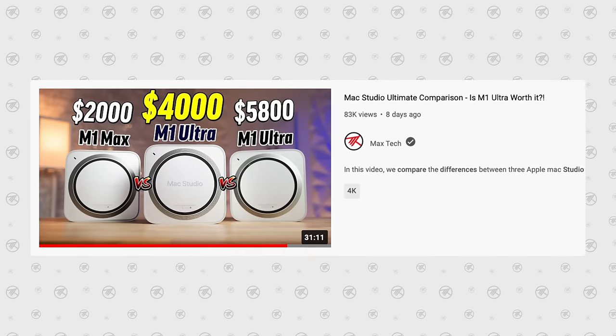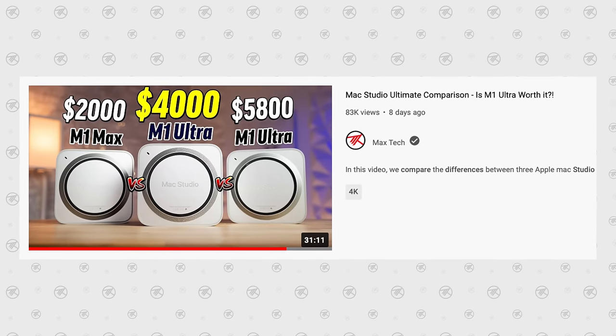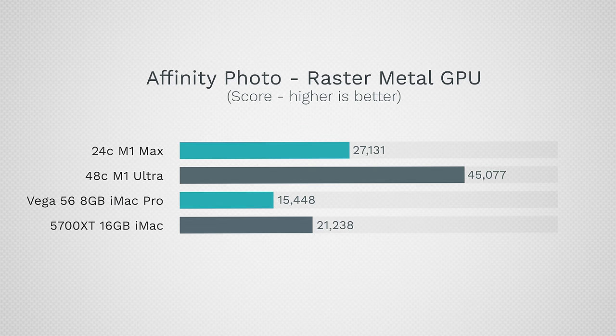We also have a triple comparison between both Mac Studios and the highest-end model with a lot more detail — check the end card. For photo editing, I tested three applications starting with Affinity. For those saying graphics isn't much better in Geekbench — look at these GPU performance numbers: we go from 21,000 on the best iMac ever, already 6,000 above the iMac Pro, up to 27,000 and then 45,000 for the M1 Ultra. These are huge real-world GPU improvements, which is what Affinity primarily uses.